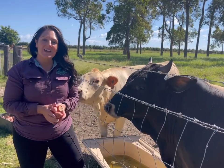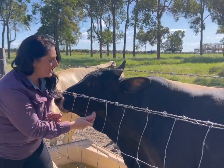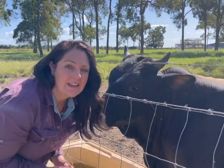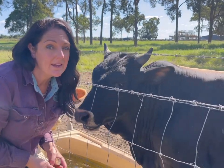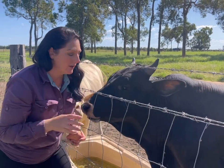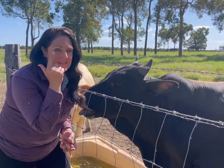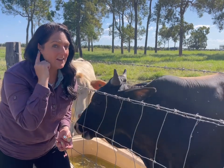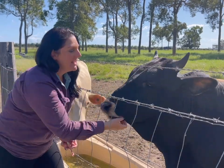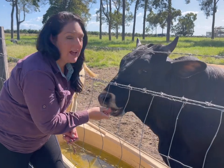Our very first animal is a bull calf called Stevie. Stevie was picked up out near Mount Perry and unfortunately he's completely blind, which means he can't see. But because he's blind he has incredible hearing, so you guys probably know that you have five senses: sight, sound, taste, feeling and smell. So his other senses, because he can't see, are super intelligent.